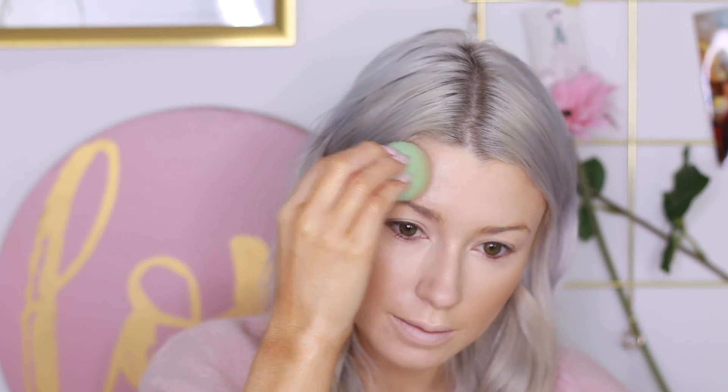Just do it little by little because it does take a little bit of momentum to blend it in. I also added some around my nose as well — just any high points of my face.